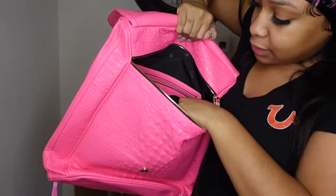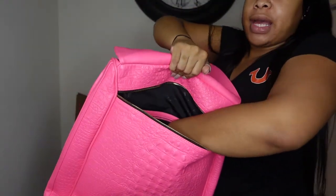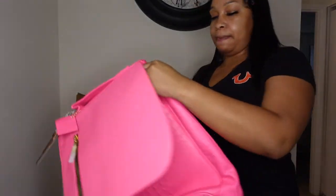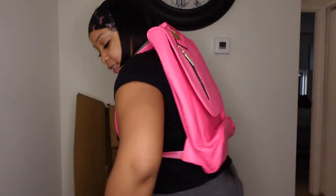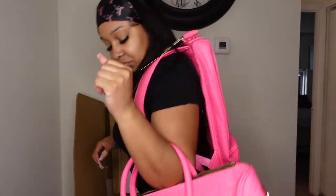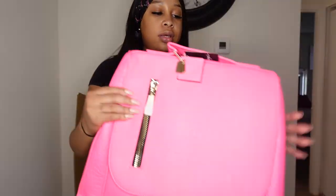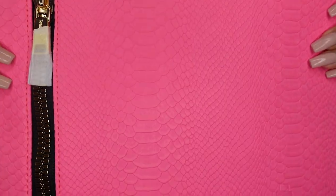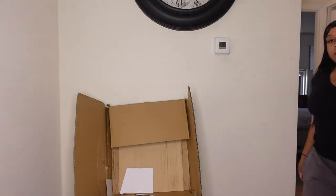There's a pocket here - one pocket; one pocket here - two pockets; pocket here - three pockets. Get into the details of the bag. Let me show y'all something real quick.